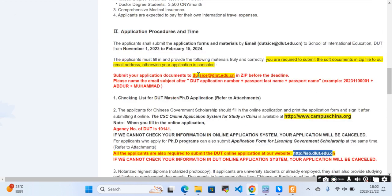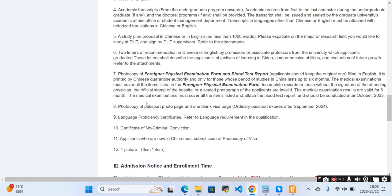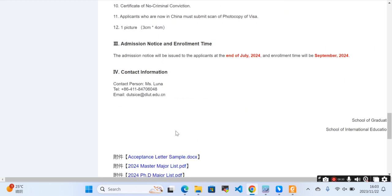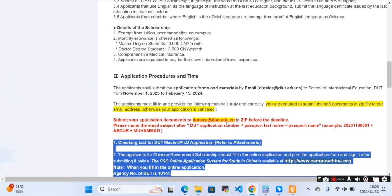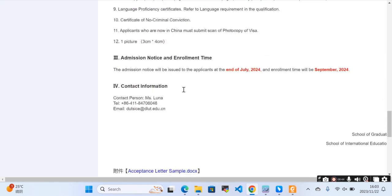This is the stepwise procedure. You should have: notarized highest diploma certificates, academic transcripts, study plan, letter of recommendation, passport, physical/foreign examination form, language proficiency certificate, certificate of non-criminal record, and applicants in China must submit a photocopy of their visa and one photo. These 12 documents need to be submitted to their email address, along with your CSC portal application and university portal application.